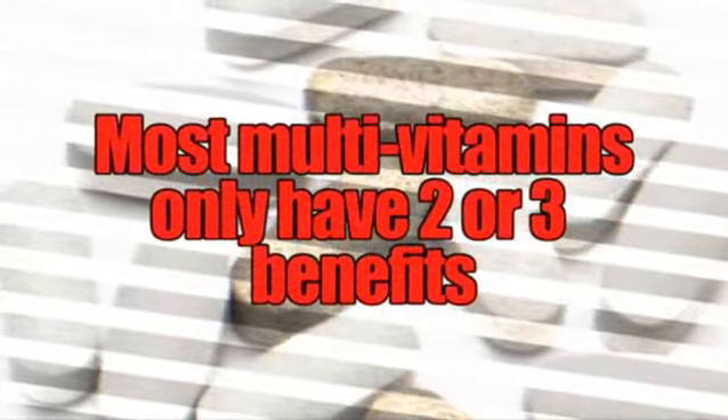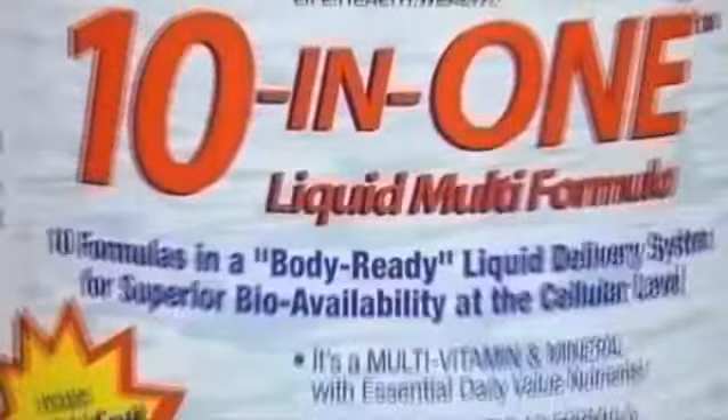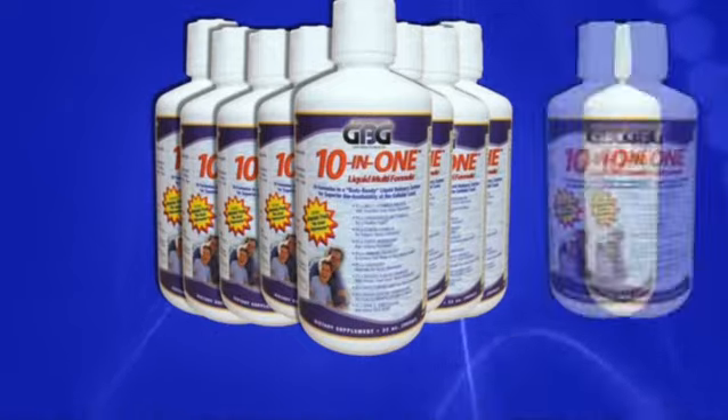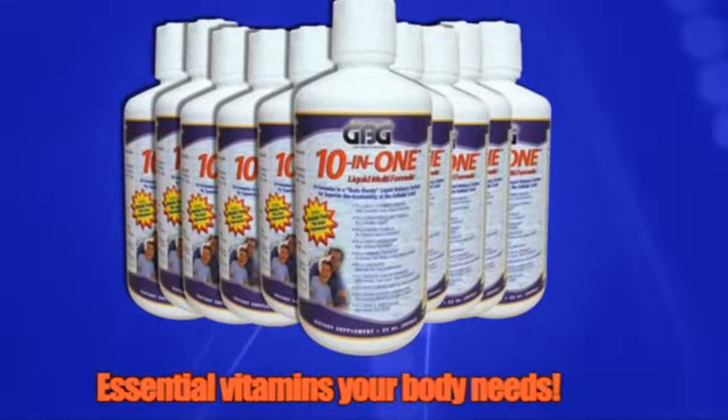While some multivitamins boast 2 or 3 different benefits, GBG's 10-in-1 has 10 amazing bioavailable formulas, all in one delicious liquid supplement. It's a multivitamin and mineral formula, with the essential vitamins and minerals your body needs.